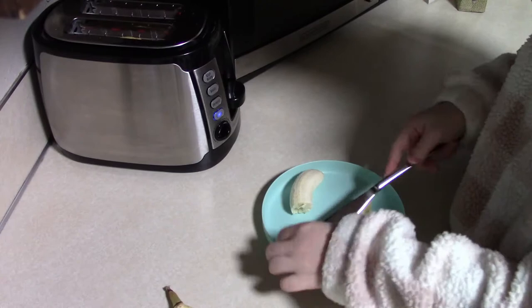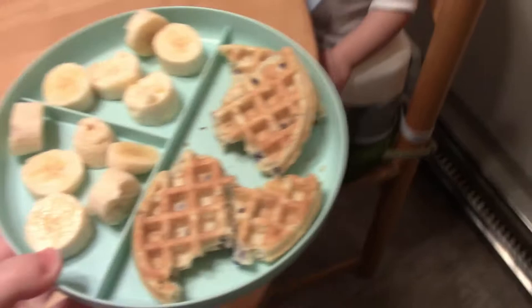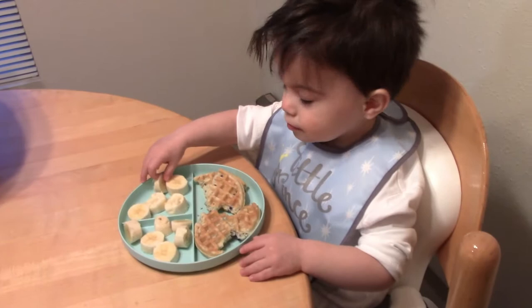So this morning I was in a rush, so I just gave him a banana and a blueberry waffle. Here we go! Excuse his bed head — his hair is crazy when he wakes up.